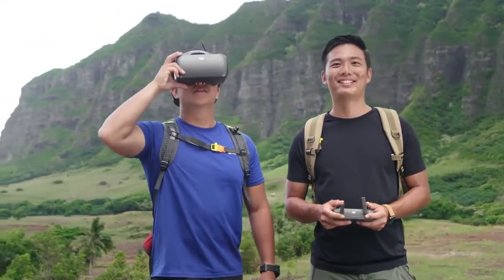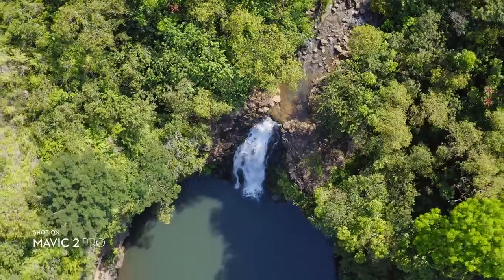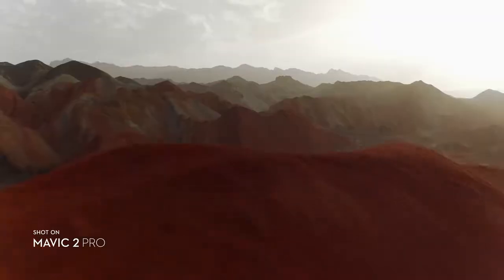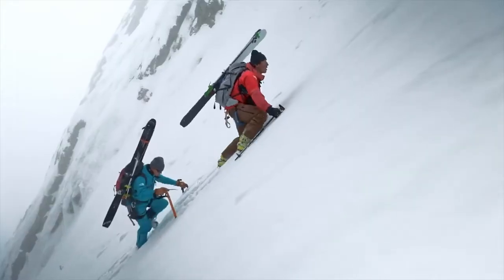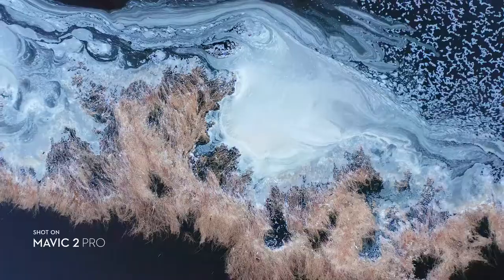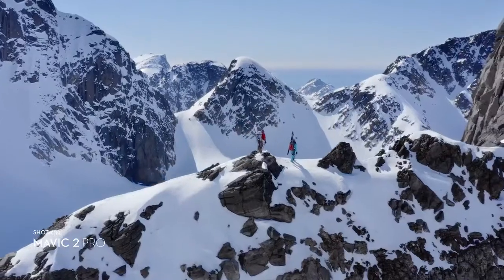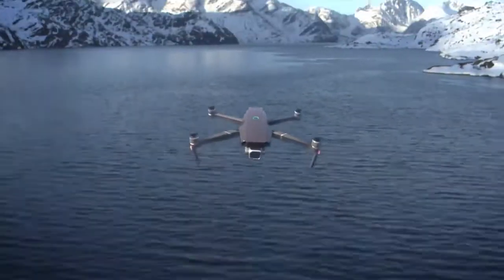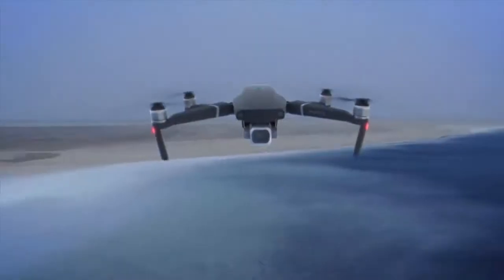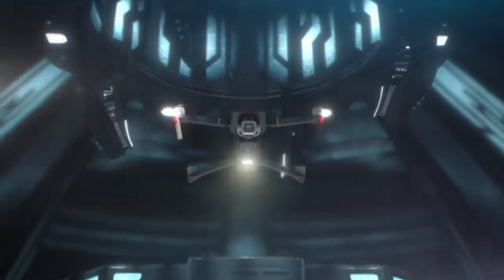DJI Goggles users can enjoy an enhanced experience with a clearer video feed and lower latency. When it comes to portability or quality, small details or the big picture, your vision or reality, Mavic 2 brings the best of both worlds, so you can explore the outer reaches of your imagination and create content that truly feels out of this world.